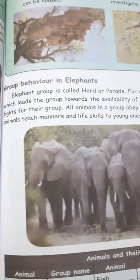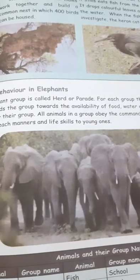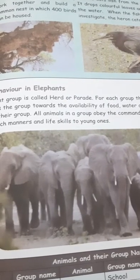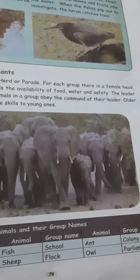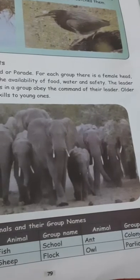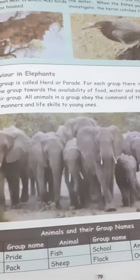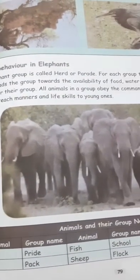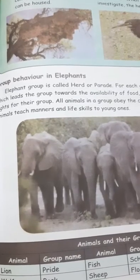Next, group behavior in elephants. An elephant group is called a herd. For each group, there is a female head, which leads the group towards the availability of food, water, and safety. The leader fights for the group, and all animals obey the command of their leader. Older animals teach manners and life skills to young ones.